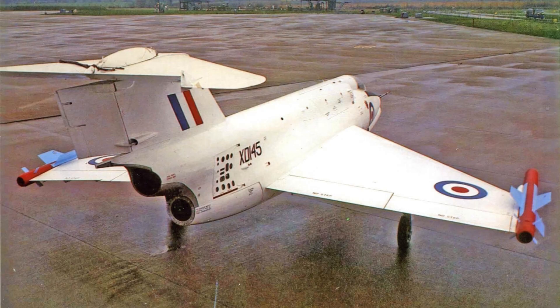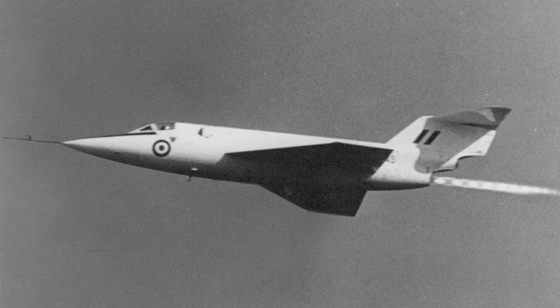The SR.53 was powered by a Bristol Siddeley rocket engine that could provide the initial boost to get the aircraft to altitude quickly. Once at altitude, the Armstrong Siddeley Viper turbojet engine would take over and provide sustained propulsion for the aircraft.